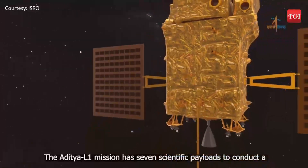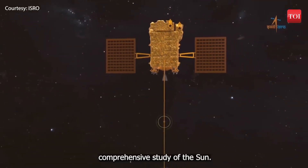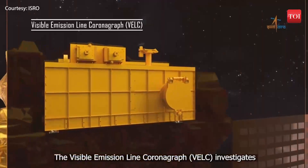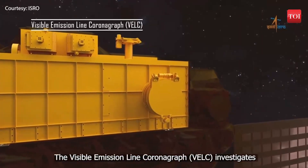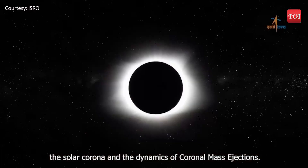The Aditya L-1 mission has seven scientific payloads to conduct a comprehensive study of the Sun. The Visible Emission Line Coronograph, VELC, investigates the solar corona and the dynamics of coronal mass ejections.